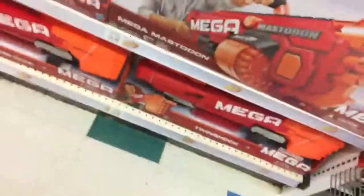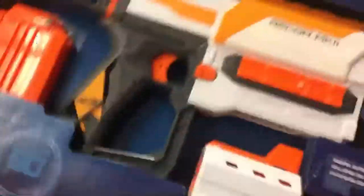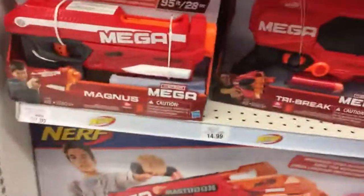Do they have a Silent Strike, which is that blow dart blaster? Looks like they don't. They have the Mega Mastodon — this thing is huge. It's $79.99. I guess that's a good price for this gun but I'm not going to pick it up. I have a Recon Mark II with wrapping paper on it. We're going to go to the electronics section before we take off.